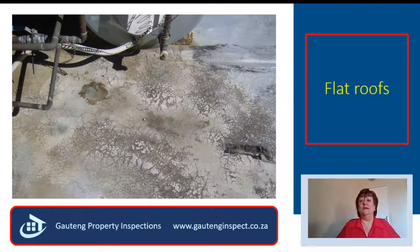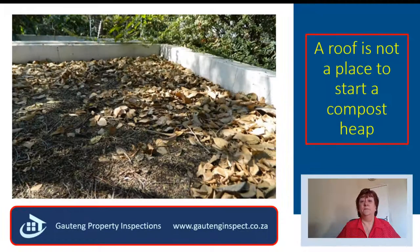I always hear that flat roofs always leak and always give problems. That is true if you do not maintain the waterproofing. Once the waterproofing has started to crack like this, it is not effective anymore. Flat roofs must be kept clean — a roof covered in leaves and debris will cause the water to pond and will cause roof leaks. That I can guarantee you.